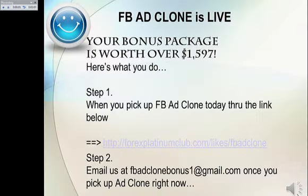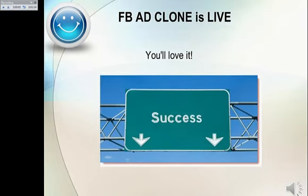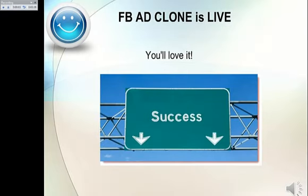Your bonus package is worth over $1597 if you claim it today. Here's what you do right now. Step One: Get your copy of Facebook Ad Clone today through this link. Step Two: Once you complete that transaction, email us at fbadclonebonus1 at gmail.com. Once you pick up Ad Clone, we'll send your bonuses right away. You're going to love it. It's going to take you right to success.